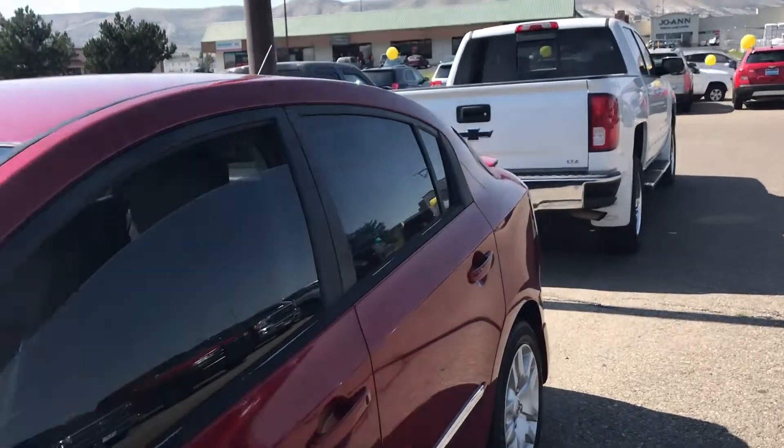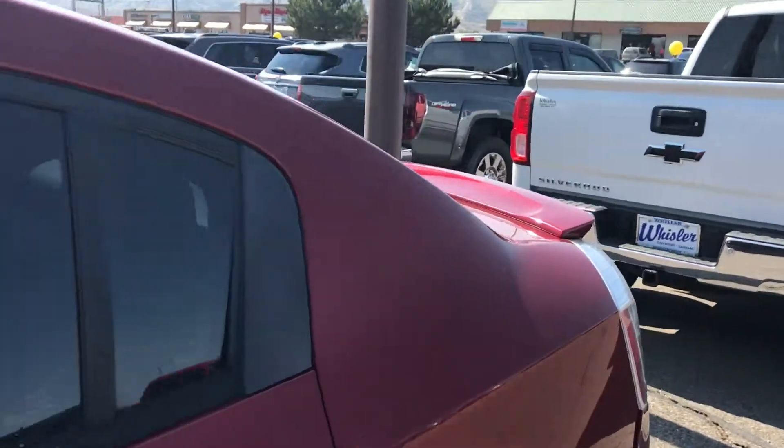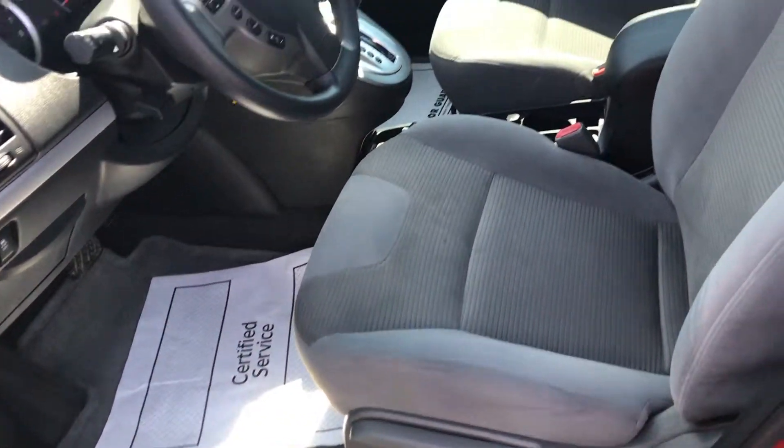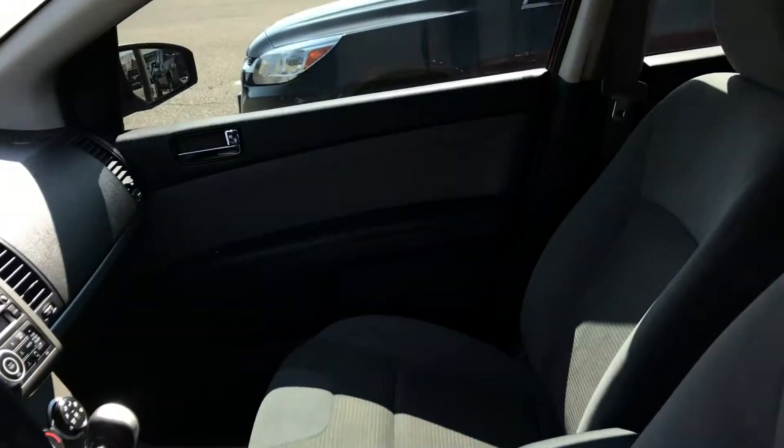Opening up the back door real quick. This is a 2.0S — it is more of your base model. Cloth interior, no sunroof. Very clean on the inside. Manual seats.